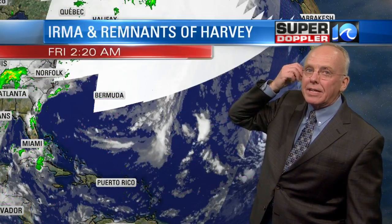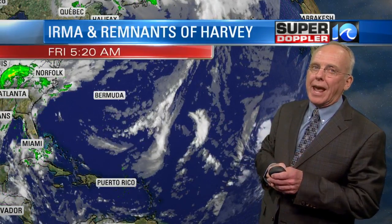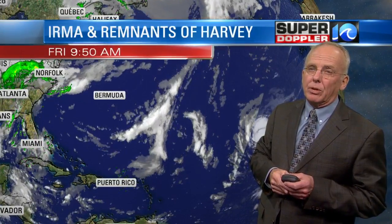The forecast models — this is a week from Monday, a week from Labor Day — really don't have a good handle this far in advance in terms of what this thing is going to be doing.